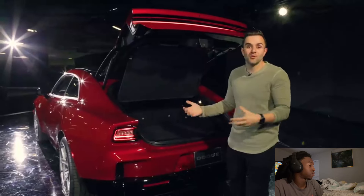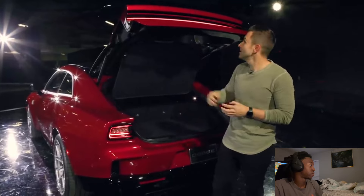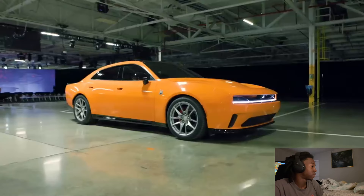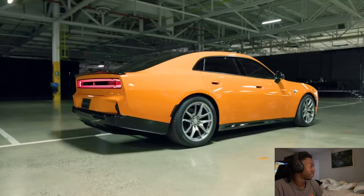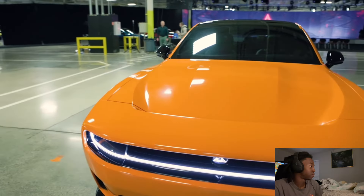This caught me off guard yesterday — the new Charger is a hatchback. So it's actually a much more practical design. They said you can throw an extra set of wheels and tires in the back here if you want to go do a track day. Just thought this was kind of interesting.